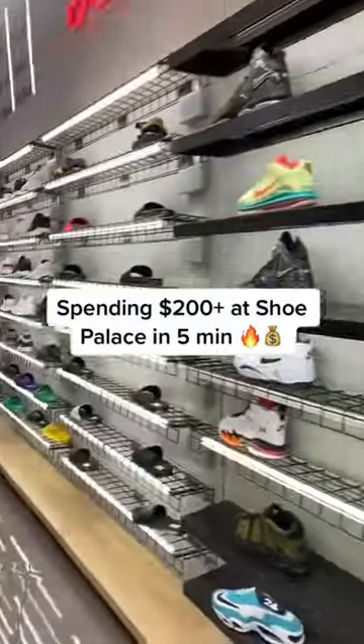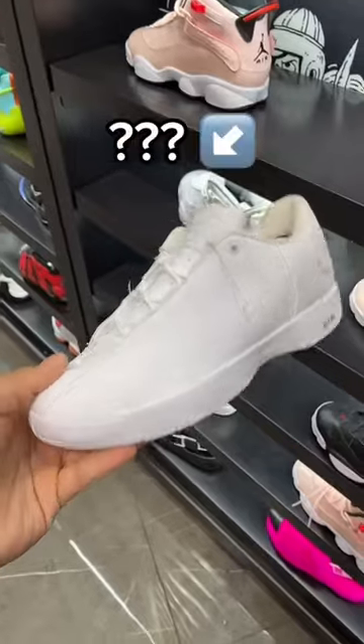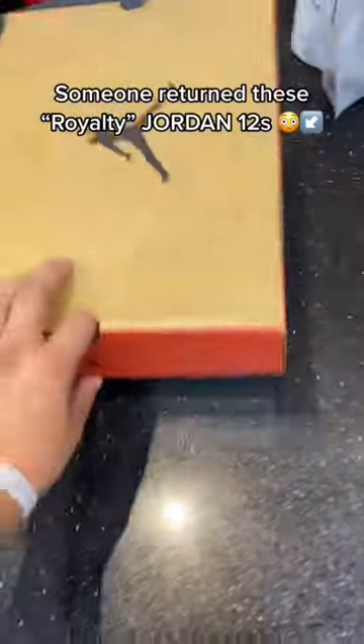Spending over $200 at Shoe Palace in five minutes. I was looking for some good shoes and came across some 11s — I don't even know what these are. They also had some GS6s, but I was actually able to find something else.